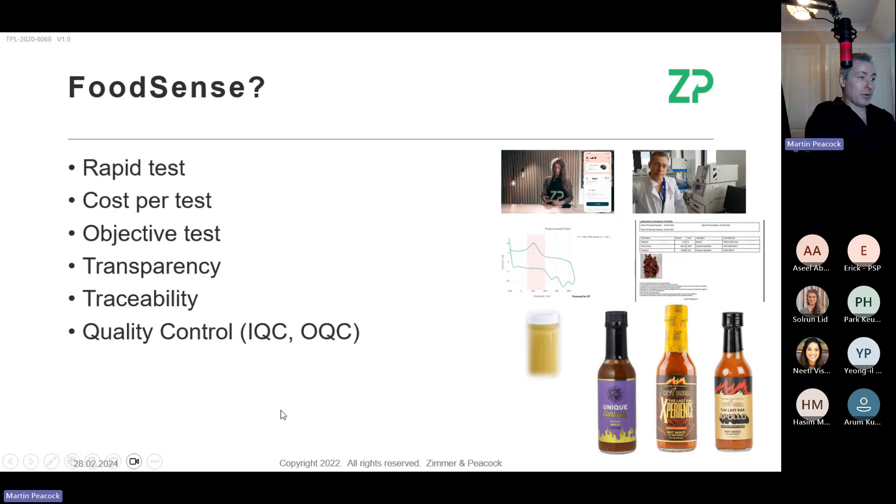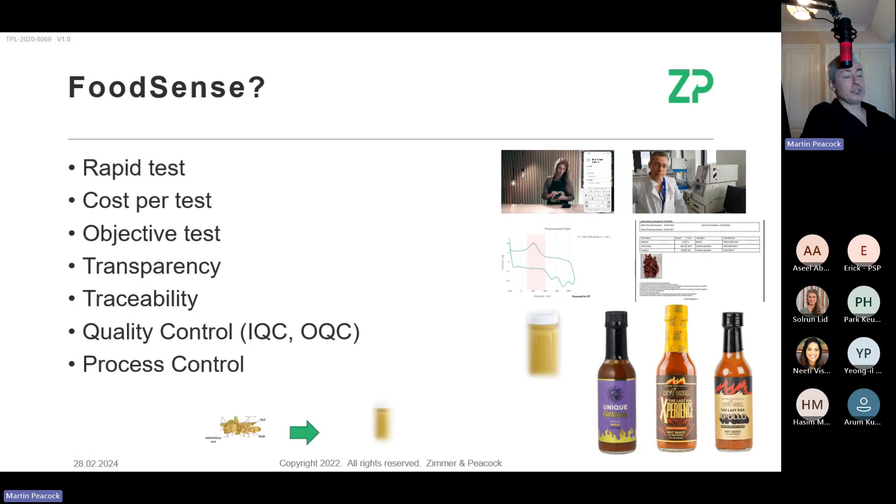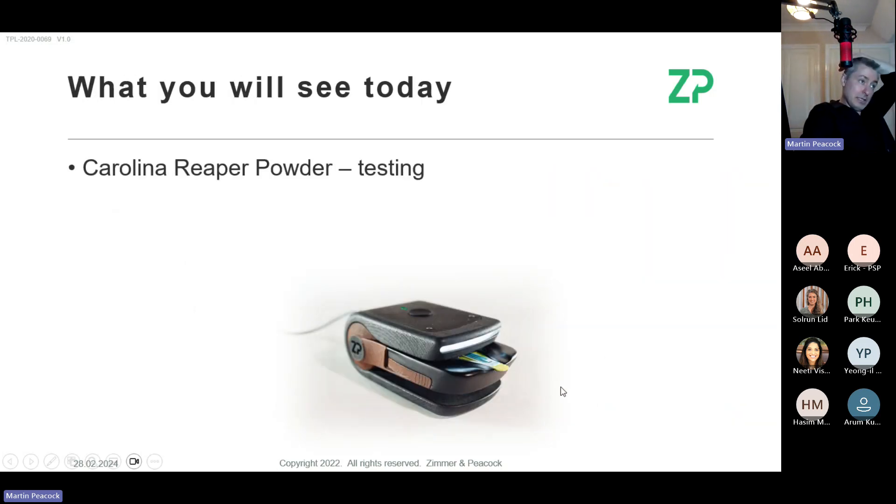We'll be testing some gingers and ginger shots today, and also some Apollo hot sauce. Rapid testing also allows for process control. If you're trying to make a ginger shot or a chili sauce — blending powders or blending chilies — there's not much process control going on, because you need to measure the incoming material, have a set point for the outgoing product, and then test during the process to make sure you reach the result you want.